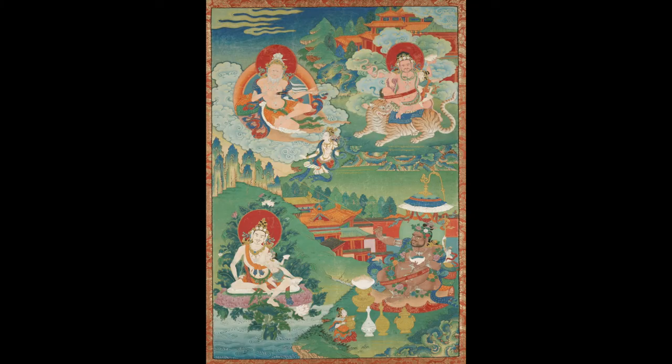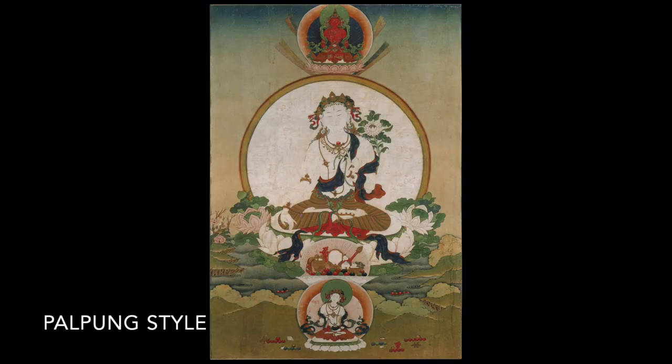With the Kampagar style, we do have very bold colors, and we also have a lot of landscape placed in the background — more landscape than you would find in Palpung paintings in the Palpung style.